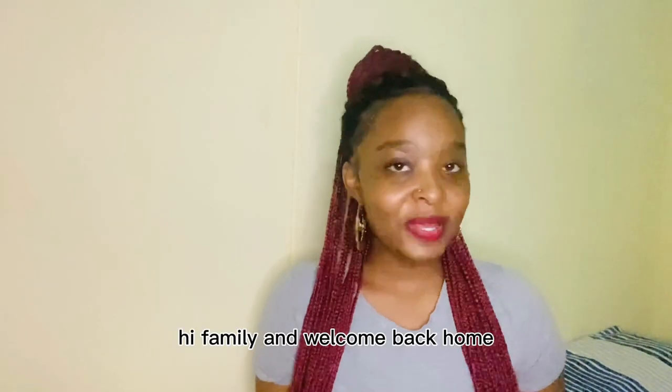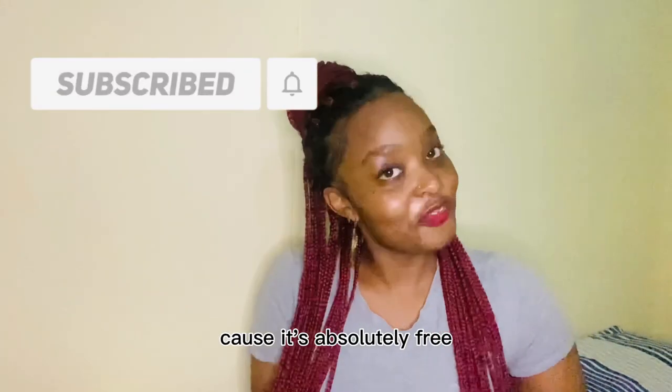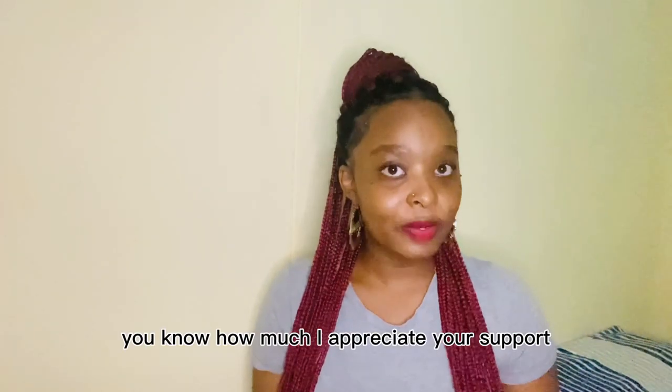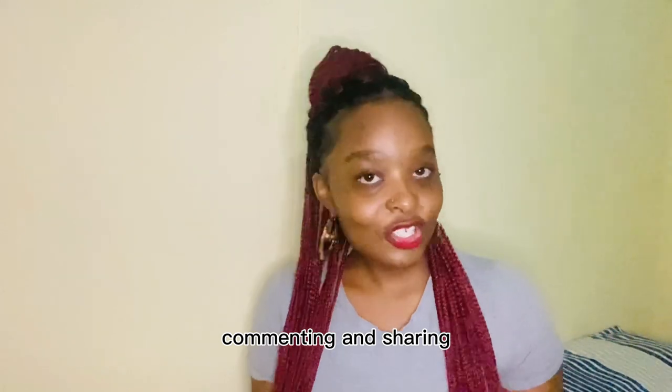Hi family, and welcome back home. If you're new to my channel, please do make sure that you subscribe and join my YouTube family because it's absolutely free. And if you're a returning subscriber, you know how much I appreciate your support — I love you so much. Please do continue to support me by liking, commenting, and sharing.